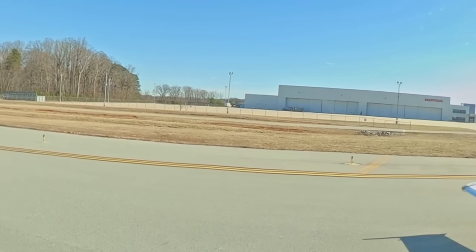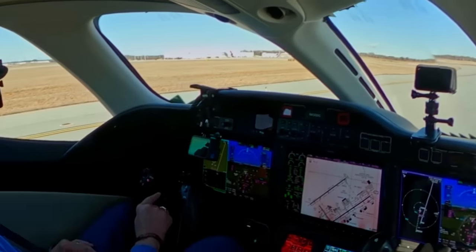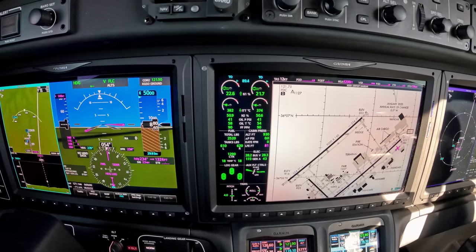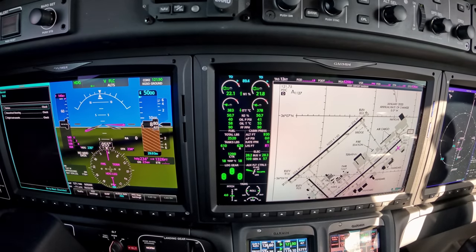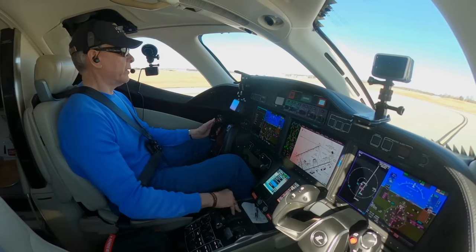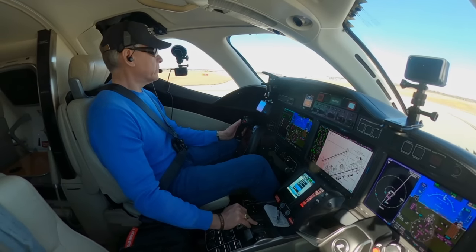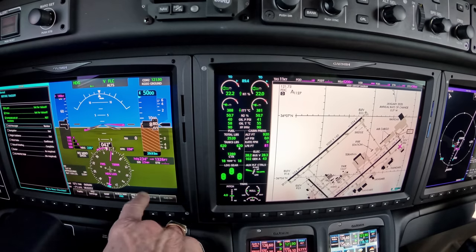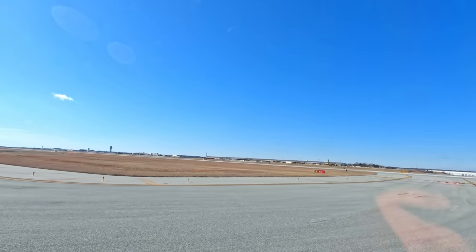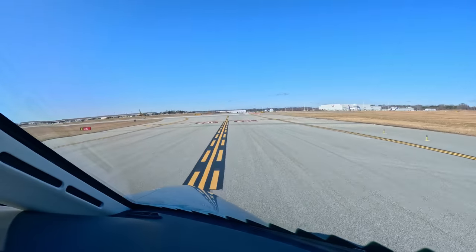I'm taxiing on Mike — very short little taxiway and I'll be up, up and away. Going through my checklist. Flaps are set for takeoff. They are. Trim is set. Speed brake is retracted. Negative CAS messages — CAS is the Crew Alert System. Things are even color coded, which makes it nice. Before I take the active, I'll complete this checklist.